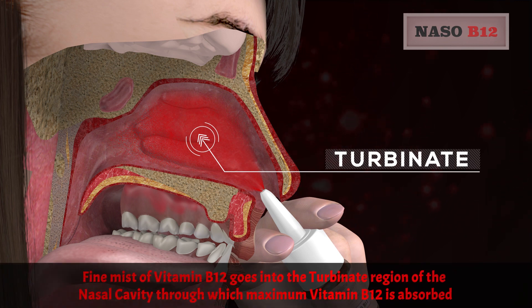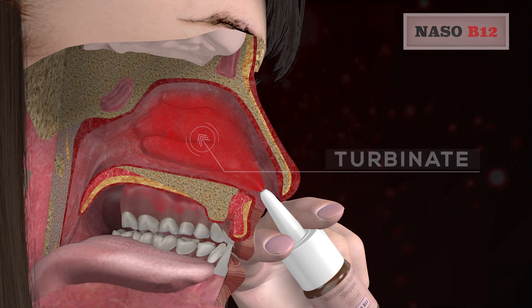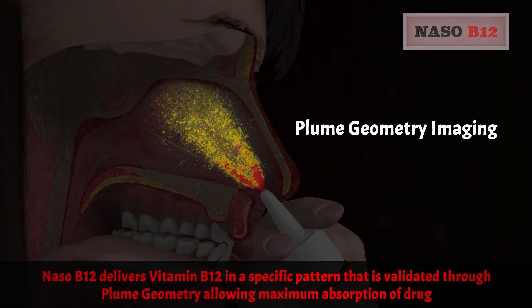A fine mist of vitamin B12 goes into the turbinate region of the nasal cavity, through which maximum vitamin B12 is absorbed. Nezo B12 delivers vitamin B12 in a specific pattern that is validated through plume geometry, allowing maximum absorption of the drug.